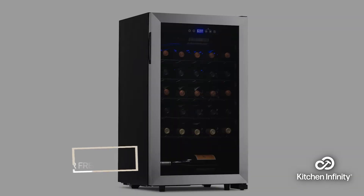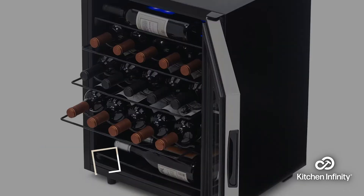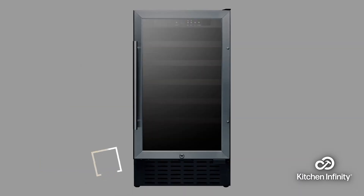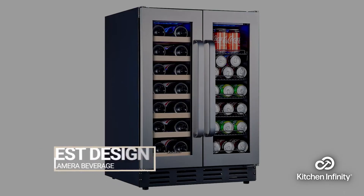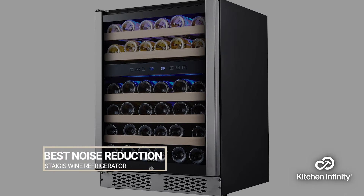Number 1, for best capacity, we have the Newair freestanding 33-bottle fridge. Number 2, best value, we have the Newair freestanding 23-bottle fridge. Number 3, best under-18-inch refrigerator, we have the Summit SWC1840B. Number 4, for best design, we have the Calamera beverage fridge. And number 5, for best noise reduction, the Stegas wine refrigerator.